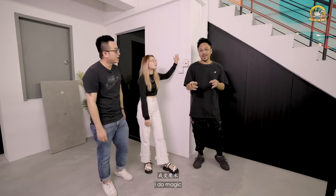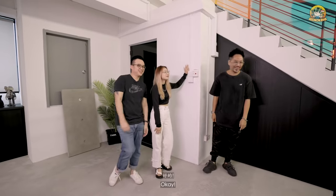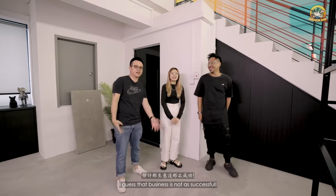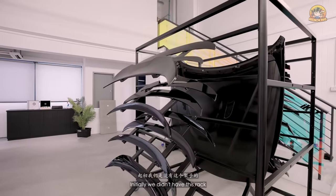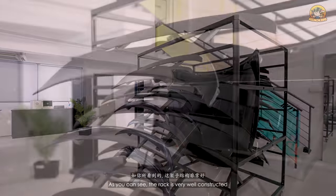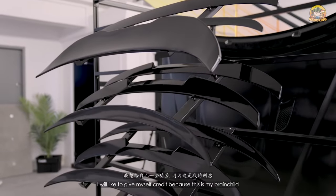Upstairs is my secret live stream room — I do magic streaming. The rack here was initially not planned. As you can see it's very well constructed — this was my brain child. We were brainstorming with ID Olivian and the local project for a location for the bootleps.